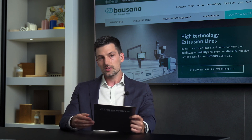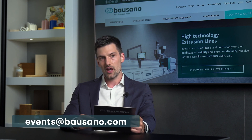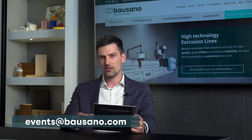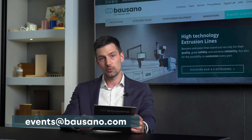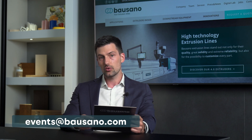Now, before further proceeding, let me just tell you that you can send all your questions by email at events@bausano.com, questions regarding any of the topics we will touch upon today. We'll make sure to answer them during the Q&A section at the end of the event.